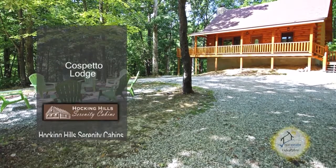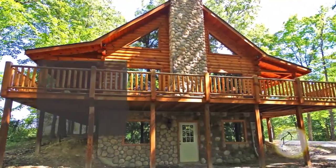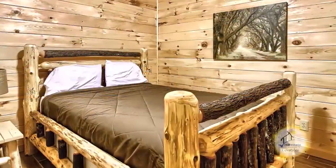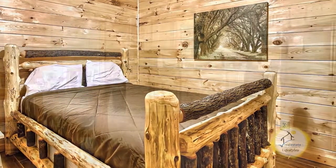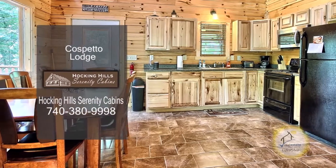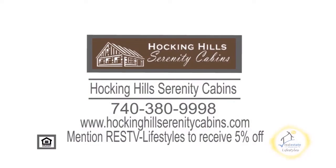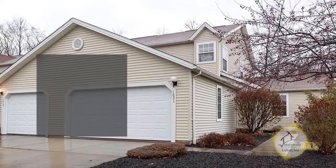Serenity Cabins and Lodges offers 12 stunning cabins and lodges in Hocking Hills. Cospetto Lodge sleeps 12 and has three full baths. The fully equipped kitchen includes a dishwasher, microwave, and more. The vaulted great room is accented with a fireplace. Reserve your cabin or lodge today and mention Real Estate Showcase TV Lifestyles to receive a 5% discount.